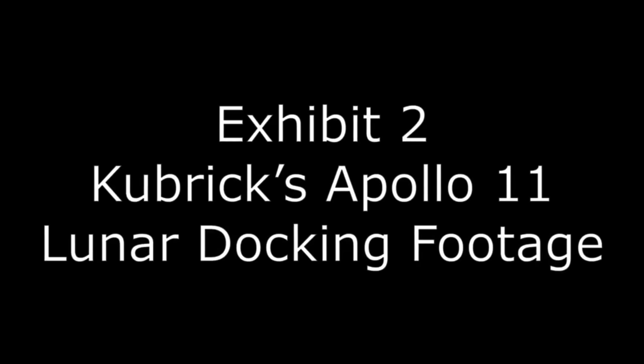Hello all and welcome along to another episode of Tin Foil Tuesday with me, Simon Dan — thank you very much for joining me. Today we are back with Taboo Conspiracy, taking a look at his moon landing hoax video. Last time we spent the whole video talking about his first exhibit, the Lunar Lander. Today we're going to join him as he starts talking about what he calls Exhibit 2: Kubrick's Apollo 11 lunar docking footage.